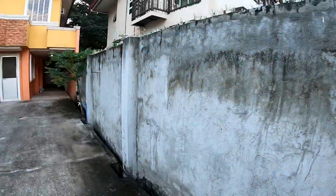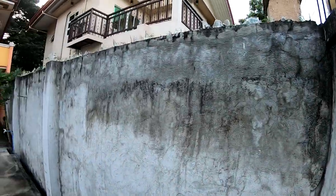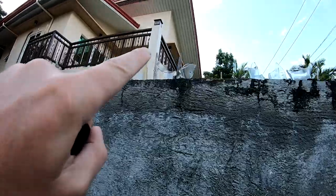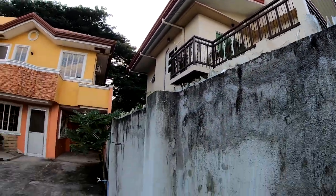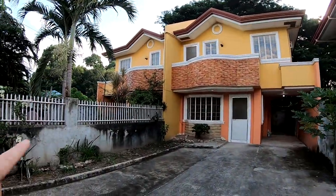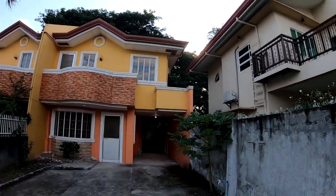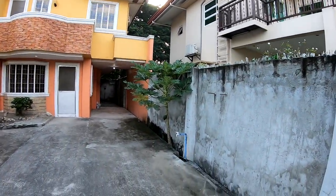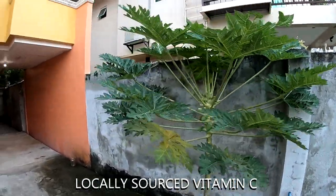Luckily it's only two houses down from where they live now, so moving all their property and stuff isn't going to be that difficult. Let's do a quick tour. This is the gate — every house in the Philippines has a gate. This is the wall and it's got excellent glass shards stuck in the top. It's a duplex with a Filipino family living next door. It's got nice grounds, in fairly good condition, and there's even a papaya tree out front — free papayas!